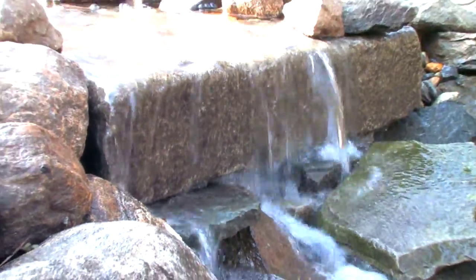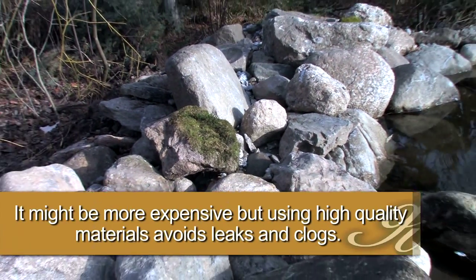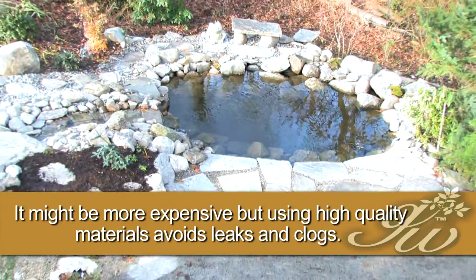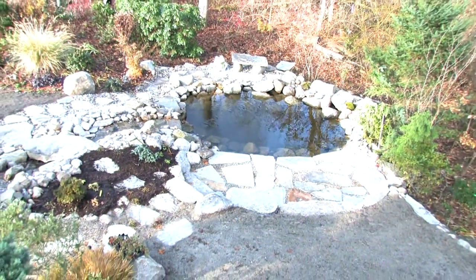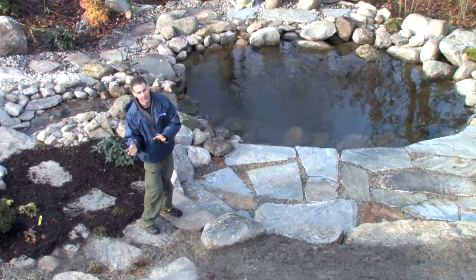When you build a pond like this, I think one of the most important aspects is to be sure that it fits naturally into your landscape. That way, the pond feels natural. This pond abuts the wetlands further behind me, so it feels like it's just a continuation of the natural woods back to the house.